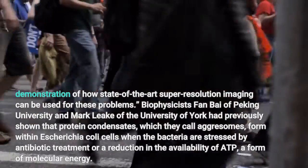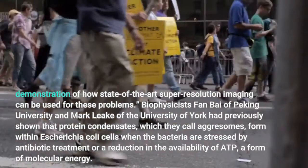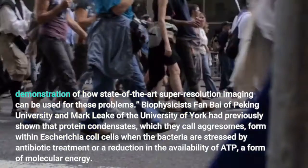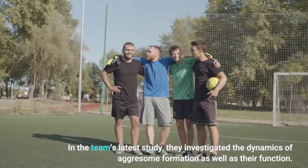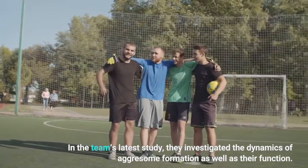Biophysicists Fan Bai of Peking University and Mark Leak of the University of York had previously shown that protein condensates, which they call aggressomes, form within Escherichia coli cells. In the team's latest study, they investigated the dynamics of aggressome formation as well as their function.